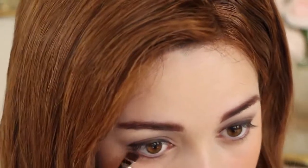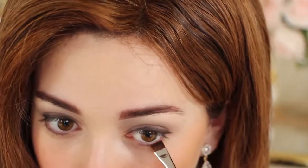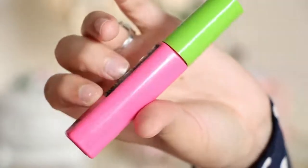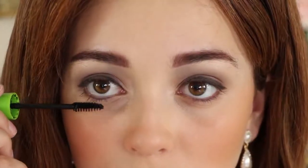For the lower lash line, apply the grey eyeshadow with a thin brush. To complete the look, lightly apply lengthening mascara to the top and bottom lashes.